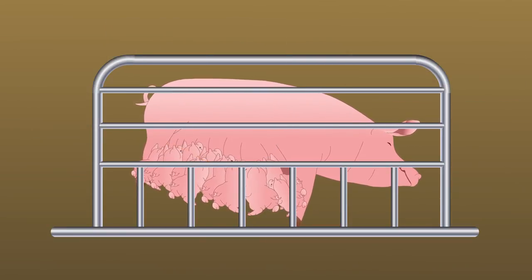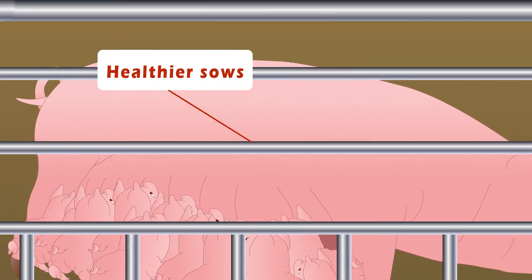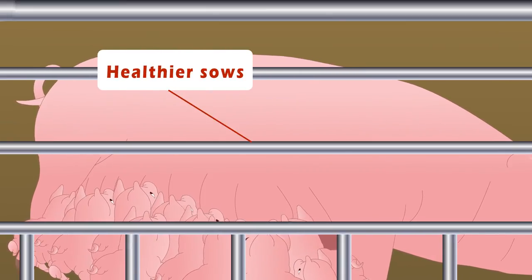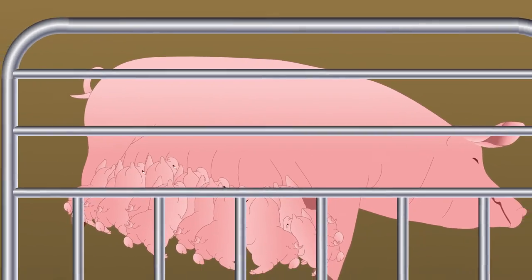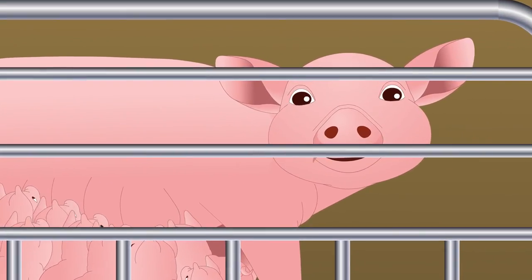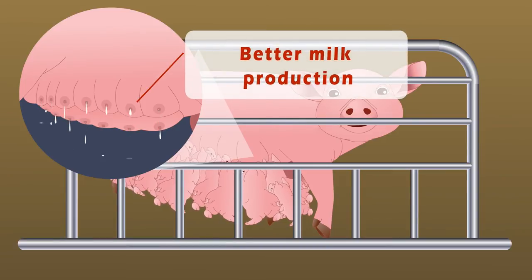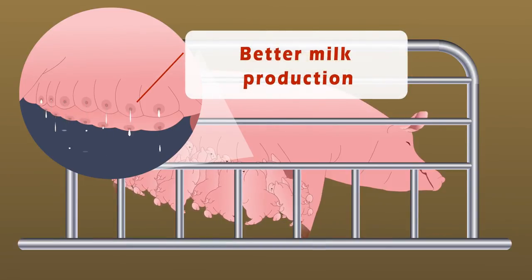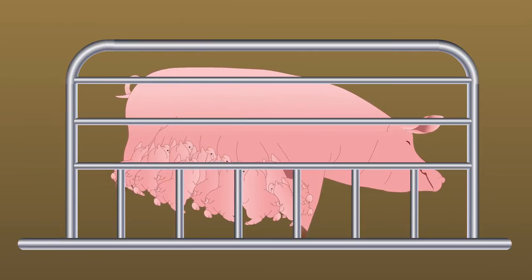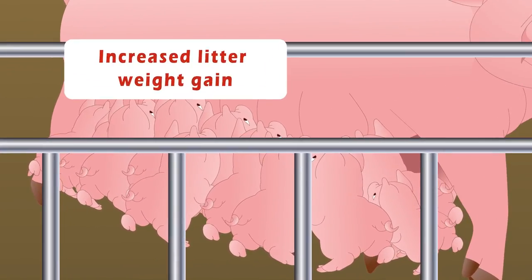Thanks to the new nutrient- and fiber-rich sow feed from Danish agro, sows lose less weight during the suckling period. That means Mr. Jensen saves money as sows avoid having to recover lost weight during the next gestation period. The new sow feed boosts and accelerates milk production — plentiful milk is produced from every teat, including those at the rear. Higher, better milk production means higher litter growth and higher weaning weight.